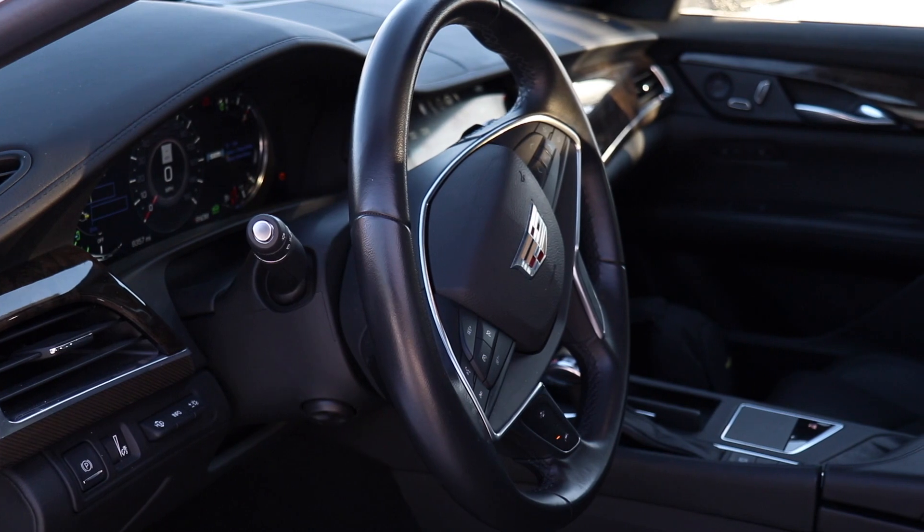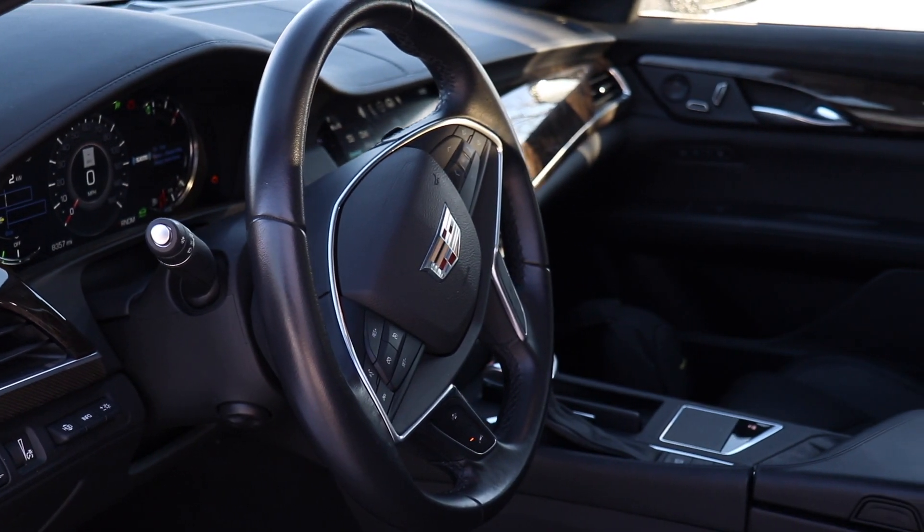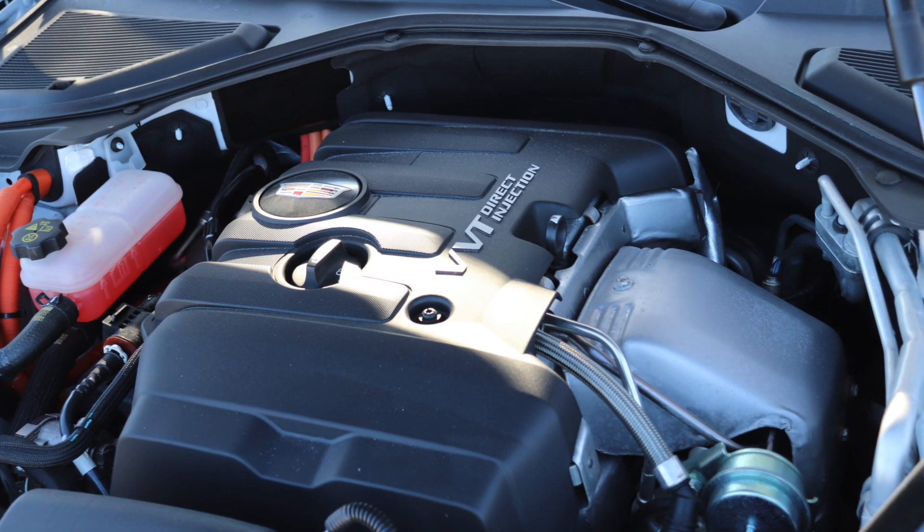We already know how luxurious these CT6s are on the inside. What's really different about this one obviously is the powertrain. You've got the two-liter turbo engine, 265 horsepower, that we already tested in the base CT6.